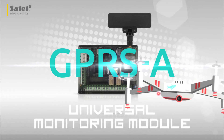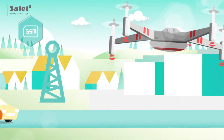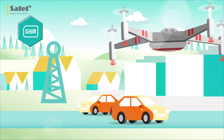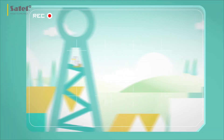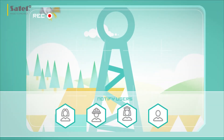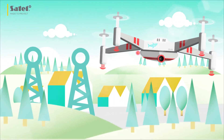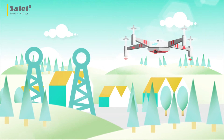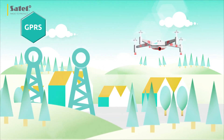GPRS-A is a universal monitoring module. It is equipped with a GSM telephone and supports transmission using GPRS technology. It provides monitoring and, at the same time, notifies the concerned parties of selected events. When reporting events, GPRS-A effectively transmits information via GPRS and SMS messages.